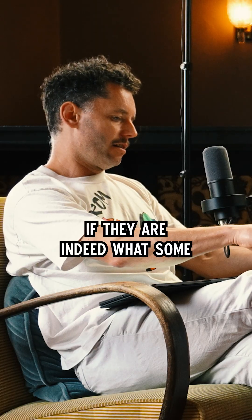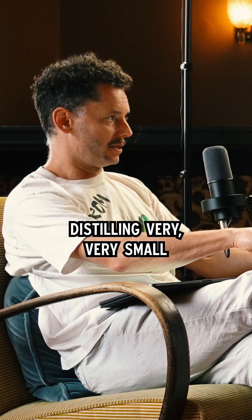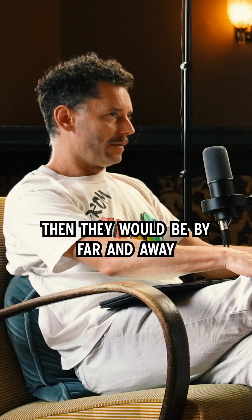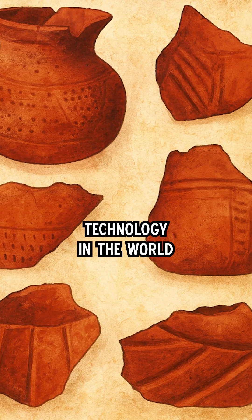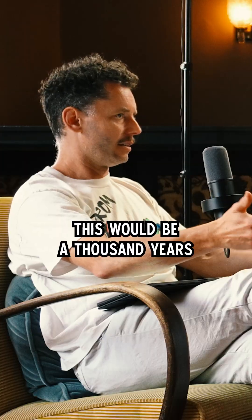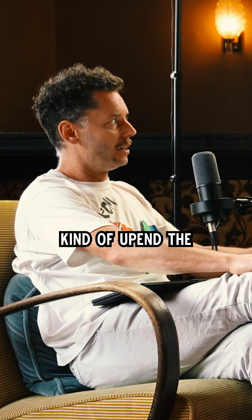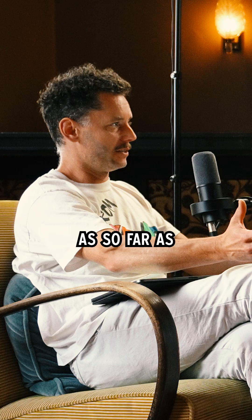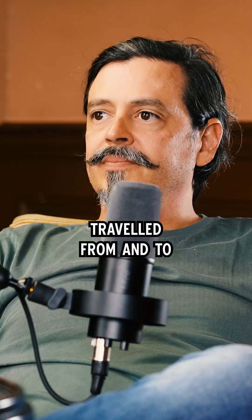If they are indeed what some people suspect they are — a way of distilling very small amounts of spirit — then they would be, by far and away, the oldest example of distillation technology in the world. The oldest we currently have is China, and this would be a thousand years before that. It would really upend the entire narrative we currently believe as far as how distillation evolved and where it traveled from and to.